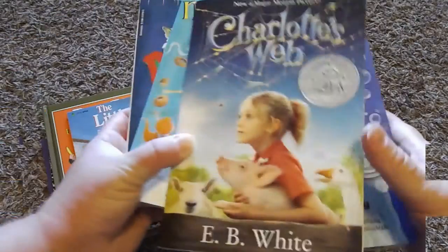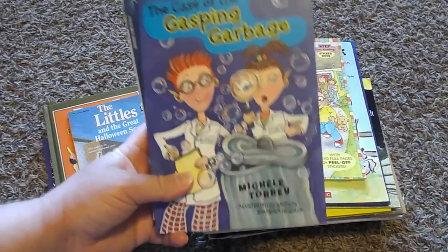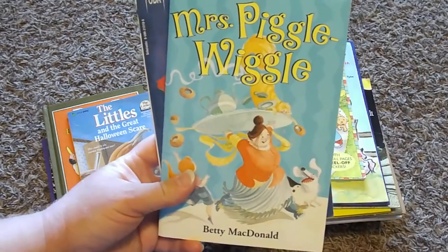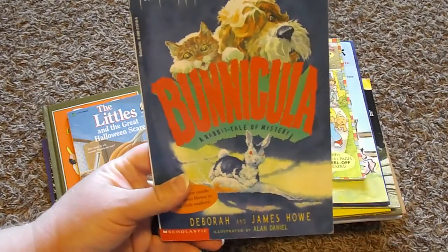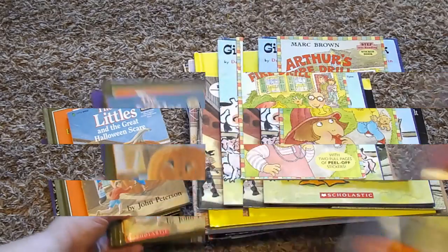For our read-alouds, we're going to be reading Charlotte's Web, The Case of the Gasping Garbage, Mrs. Piggle Wiggle, and Bunnicula. Those are our read-alouds.